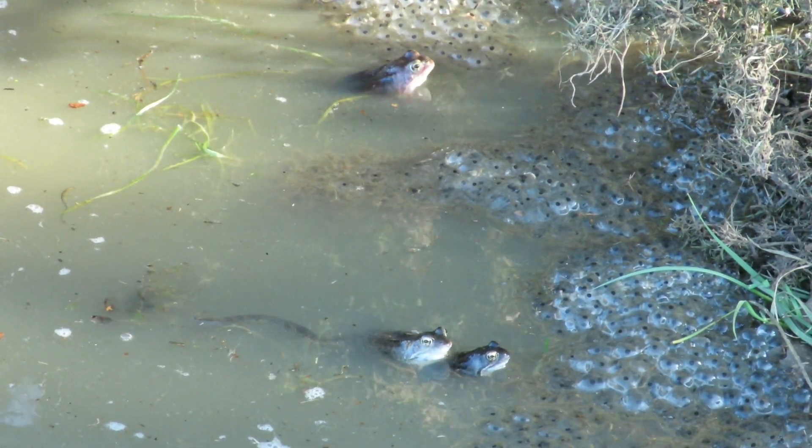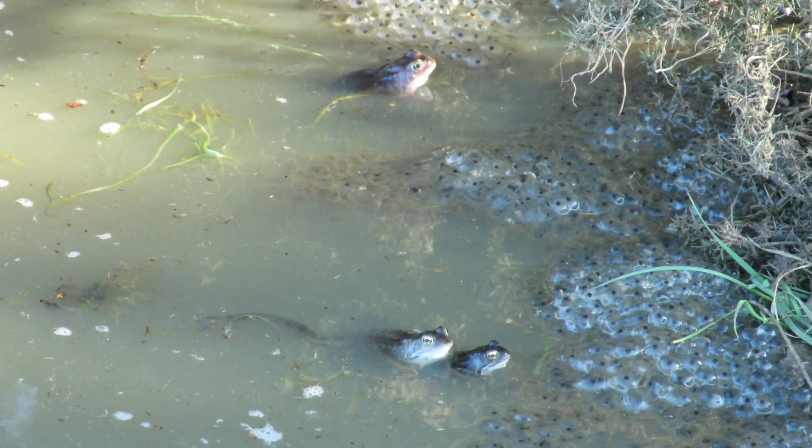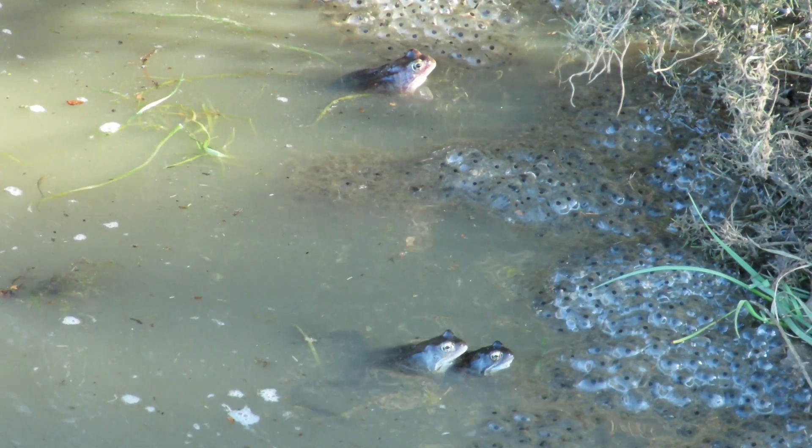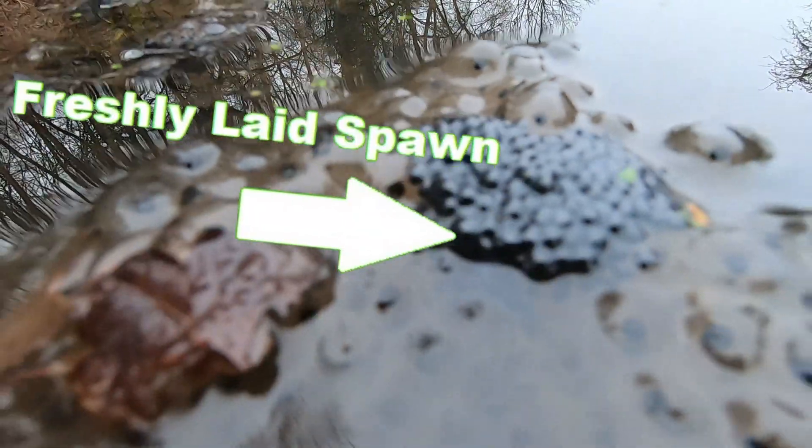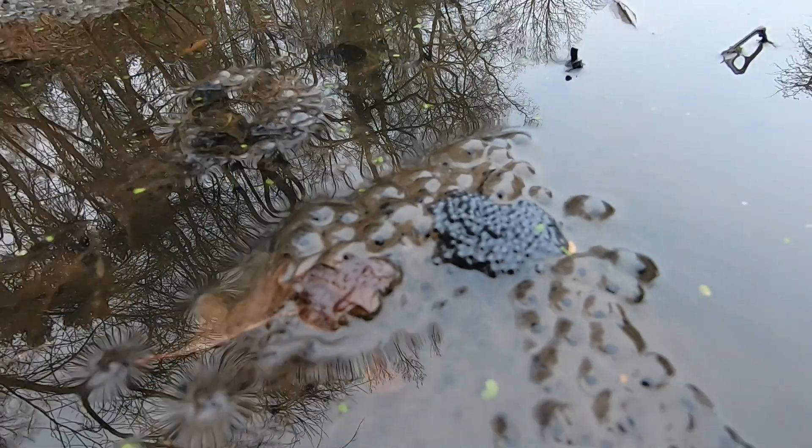When they are first laid, the entire clump is about the size of a golf ball, but each egg is surrounded by a thin layer of jelly that swells up over the next few hours to create what is commonly recognized as frog spawn.